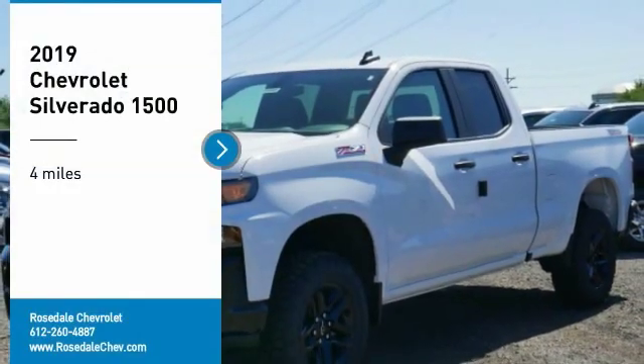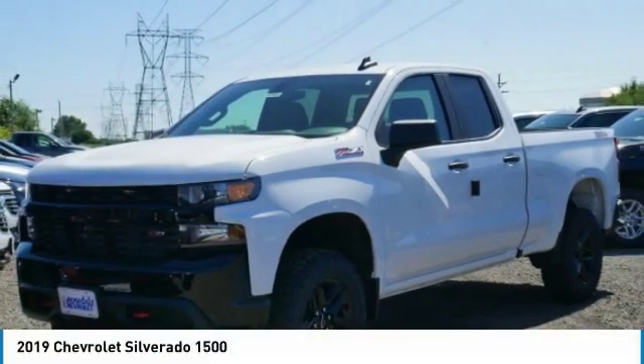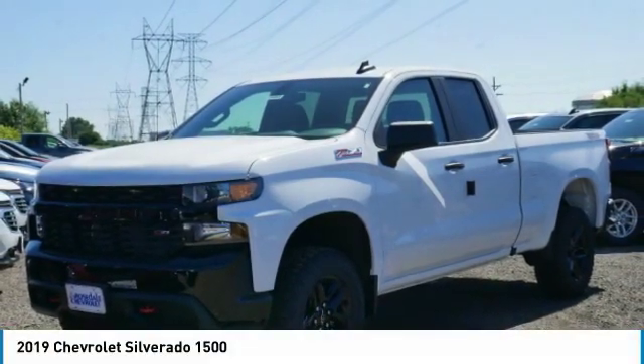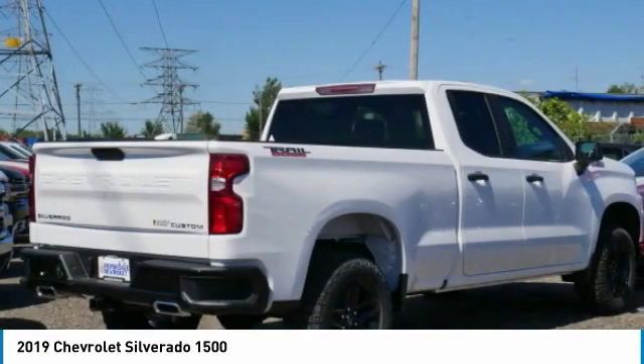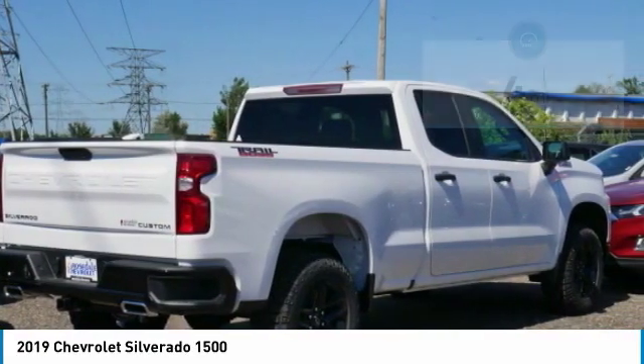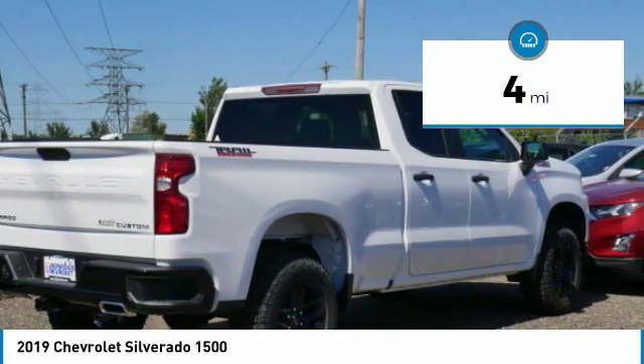ComTestDrive — the 2019 Chevy Silverado 1500. The Chevy Silverado 1500 has the lowest cost of ownership of any full-size pickup. This vehicle has less than 100 miles.